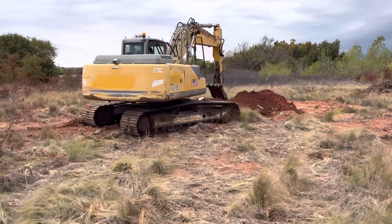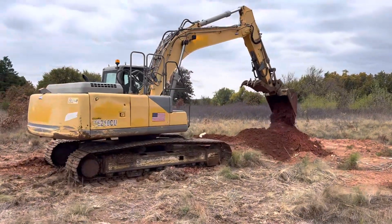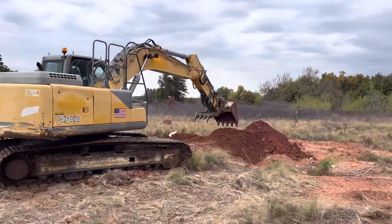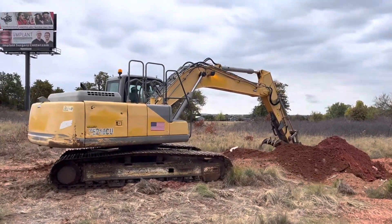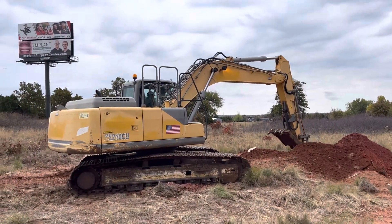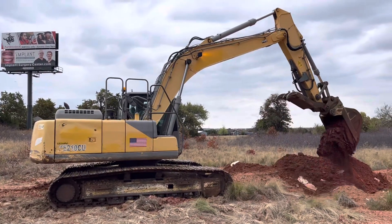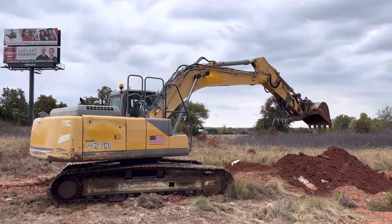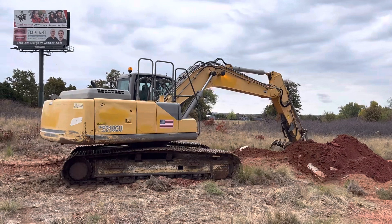At i35equipment.com, today we're out here showing the XCMG XE 210CU hydraulic track excavator. As you can see, it's digging out some nice bright red clay — no problem at all, lots of power. You can see our full and up-to-date inventory of consignment heavy equipment on our website, www.i35equipment.com. Thanks for watching, hope you have a wonderful day.